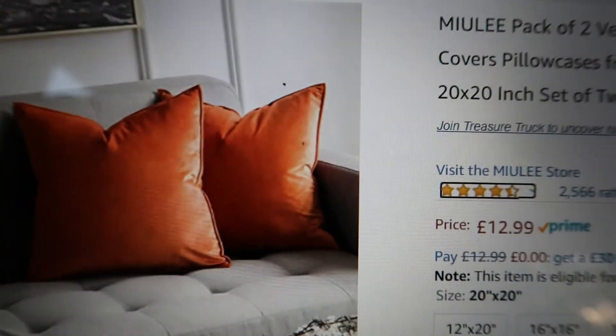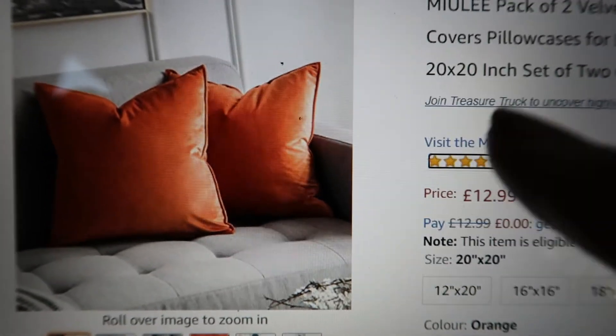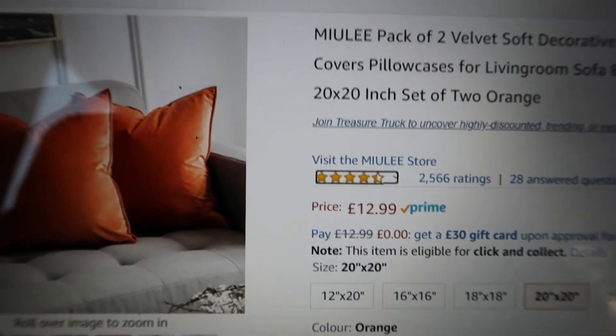We just got back from the shops and there really wasn't anything there. Every time I go looking for nice autumn burnt orange or halloweeny home decor I just can't find any. So instead I found some really nice alternatives on Amazon — super soft velvet cushions, and you get a pack of two for £12.99, which I couldn't have beaten in the shops.